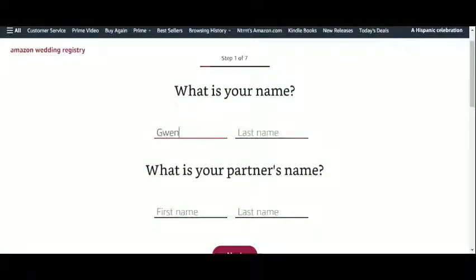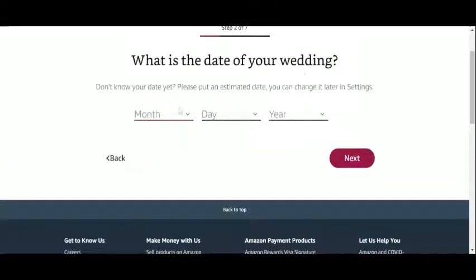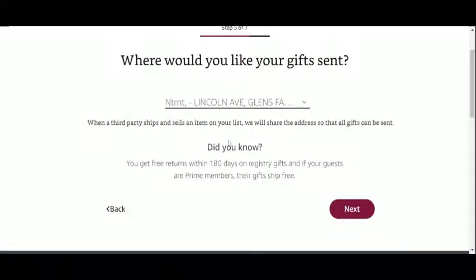Our name and our partner's name to begin with, then the date of our wedding or an estimated one if we don't know it yet, and an approximate number of guests who will be attending the ceremony, and whether we are setting up a wedding registry anywhere else. You will need to provide an address and a telephone number so that your gifts can be sent. The default address on your account will appear here — modify it if need be.